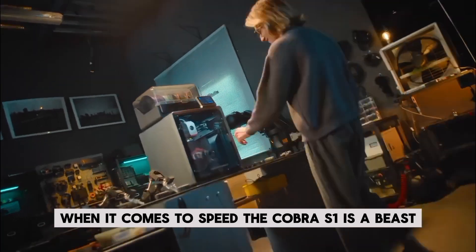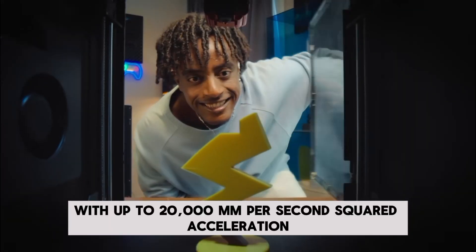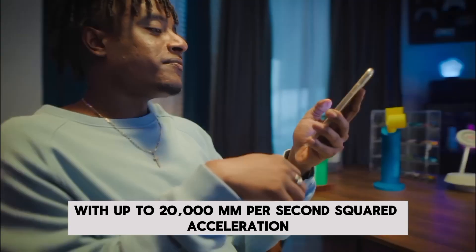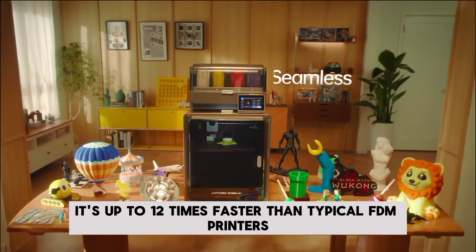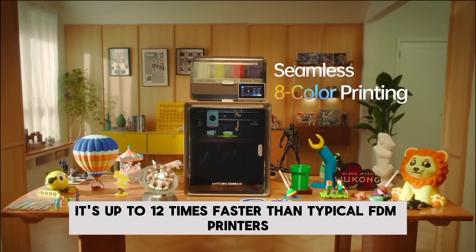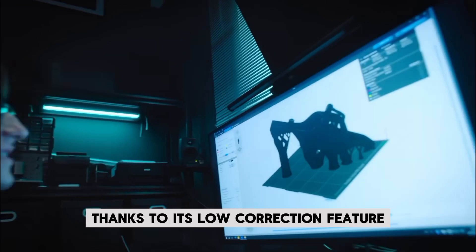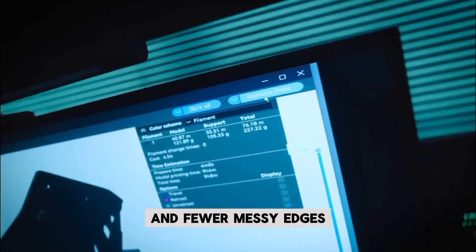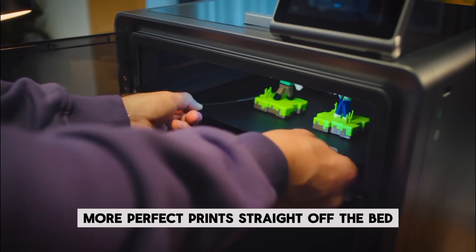When it comes to speed, the Cobra S1 is a beast. With up to 20,000mm per second squared acceleration and a maximum print speed of 600mm per second, it's up to 12 times faster than typical FDM printers while still delivering insane precision. Thanks to its flow correction feature, you get smoother surfaces and fewer messy edges, meaning less cleanup and more perfect prints straight off the bed.